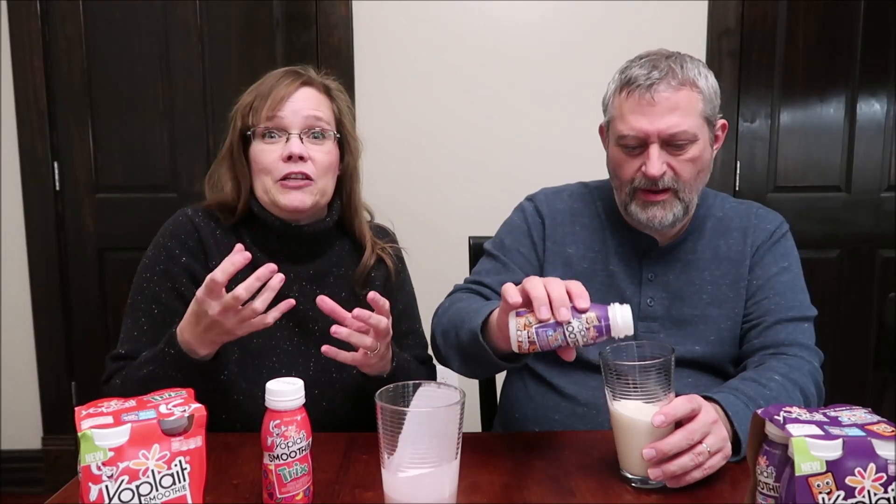It does have the Trix flavor. I don't mind it. If you're a yogurt eater, you know how a kind of sour yogurt dries your mouth out — it has that same effect. It kind of immediately dries your mouth a little bit, makes you want to get a drink, even though you're drinking something. But I do think it tastes like Trix, and I still have that Trix flavor in my mouth. They really nailed the Trix flavor.